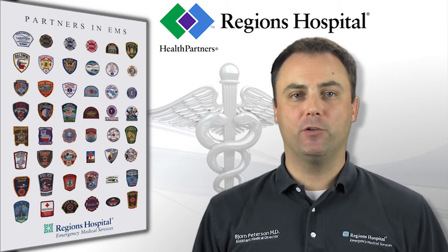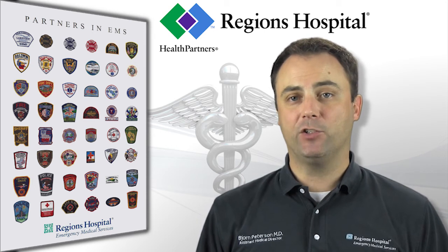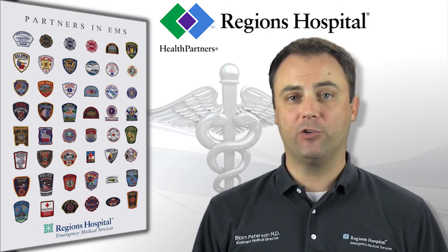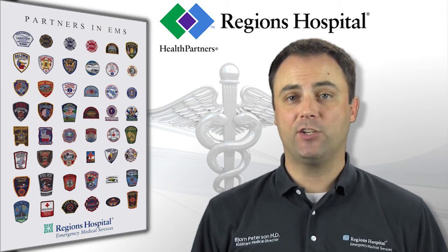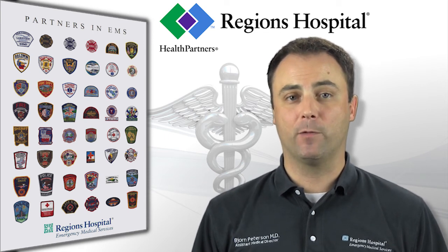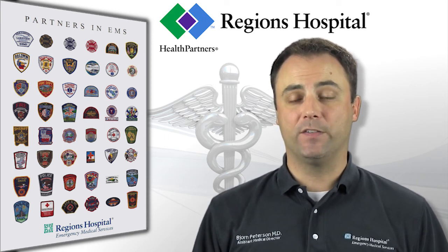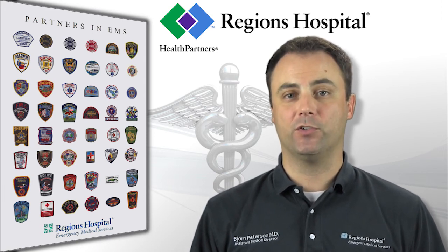These guidelines are very important and should be familiar to all providers regardless of training level. Airway management is a skill that requires ongoing training and education, even for physicians. Your documentation should reflect your critical decisions, assessments, and steps taken to ensure that the procedure was performed safely. As always, the staff at Regions EMS would be more than happy to answer any questions or concerns you have.